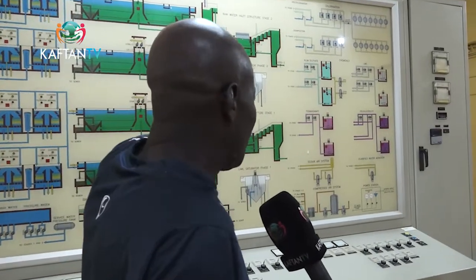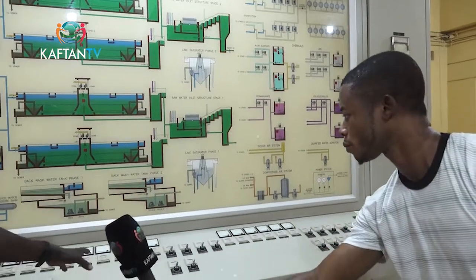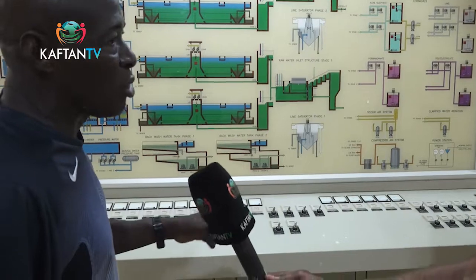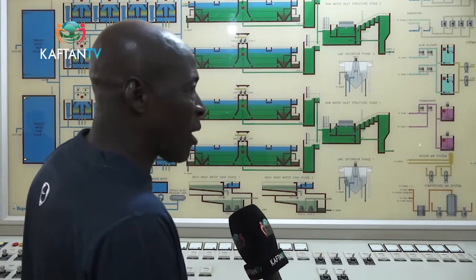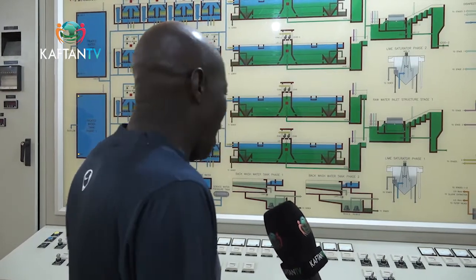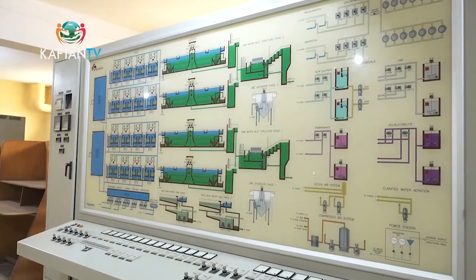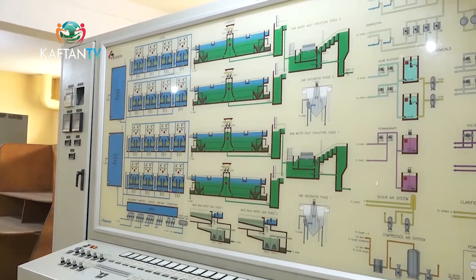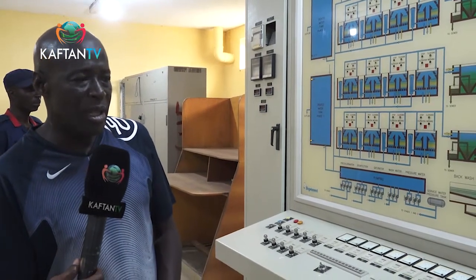We have our power station with a standby generator in case of power outage, because production runs 24 hours. Our pump station records hourly inputs of all equipment. The M&E team monitors all equipment, knows the hourly input of every machine, and checks when it is due for servicing or lubrication. When a machine needs to rest, the standby takes over — that's how routine maintenance of all machines is conducted.